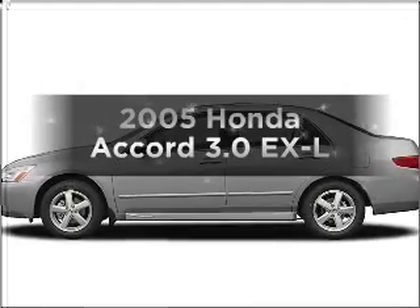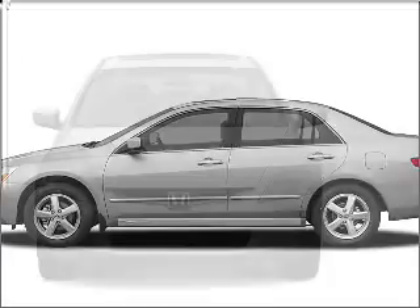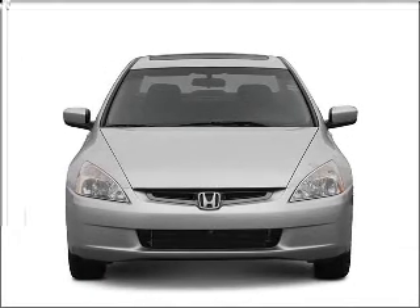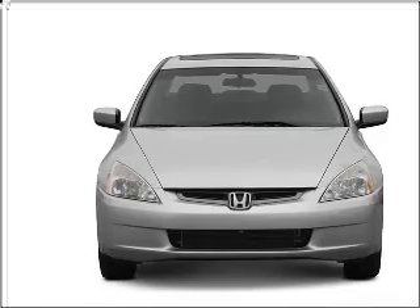Get noticed in this 2005 Honda Accord. Everything you need under one roof with this great vehicle, with a solid 6-cylinder engine that responds smoothly to its 5-speed automatic transmission.